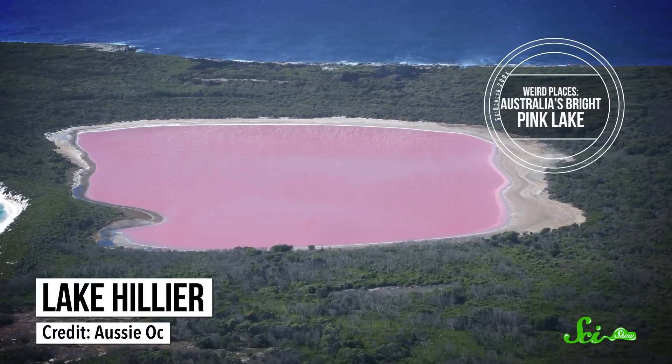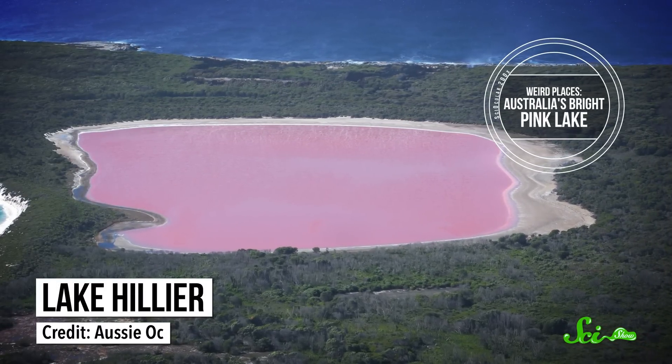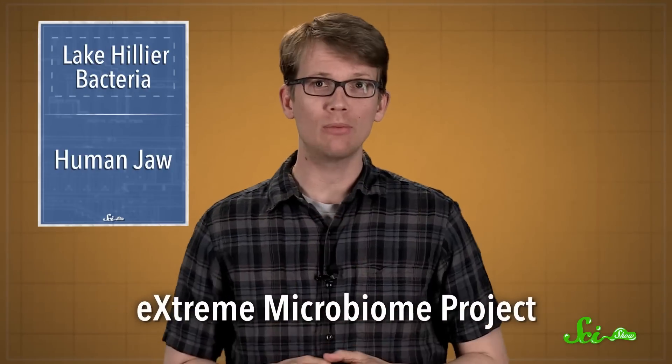Back in 2013, we made a video about Australia's Lake Hillier and talked about some of the microbes that might be making the water a bright, shocking pink. At the time, though, nobody had done a full analysis of what exactly was living in that extremely salty water — but now they have. The researchers working on the Extreme Microbiome Project study all kinds of extreme environments.